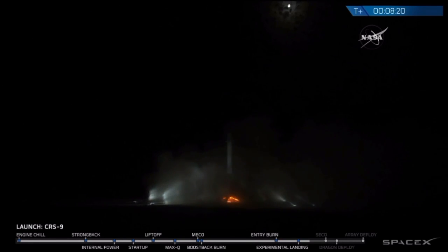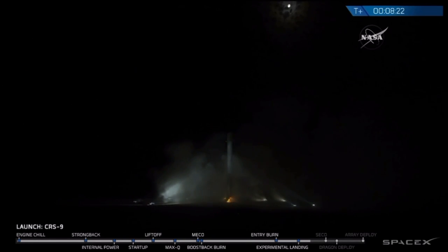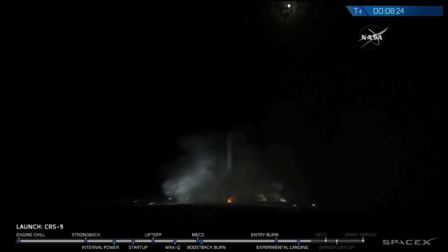LZ-1, Falcon 9 has landed. Landing operators moving to procedure 11.100 on recovery and LZ-1.